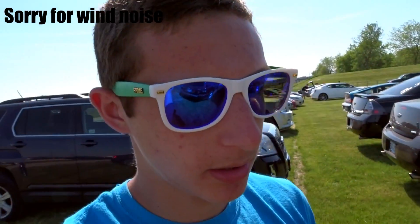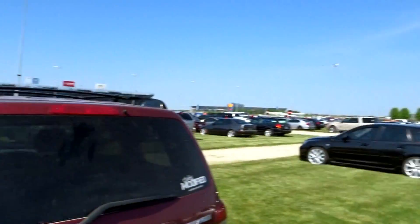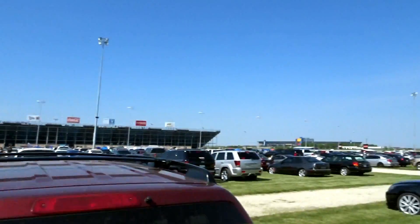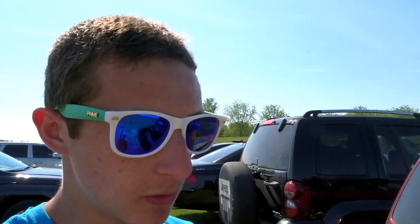That should be about it for the day. There's a lot of cars in this parking lot over here. Overall it was a pretty successful day. We're just going to go home and chill out. I got finals next week for school, but then I got summer and a ton of videos will be coming out for you guys.